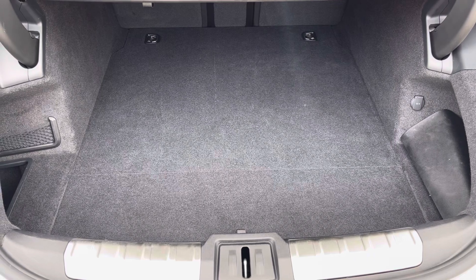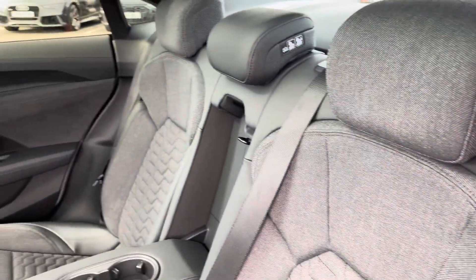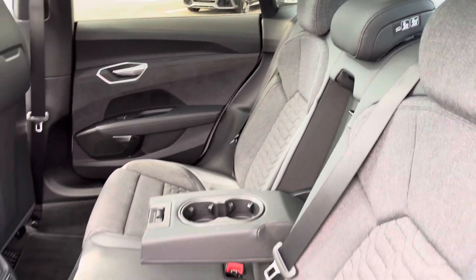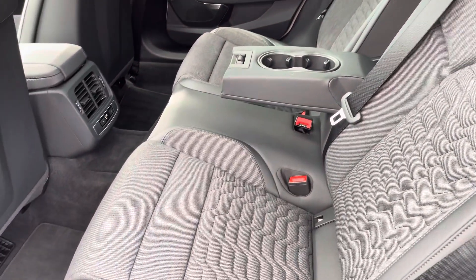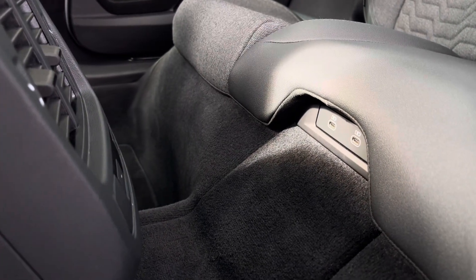There's enough room inside the boot for four adult-sized suitcases, and the rear interior is finished in this gorgeous upholstery cloth Valcona leather, with ice-fixed outer rear seats and also charging USB-C ports underneath the seats.